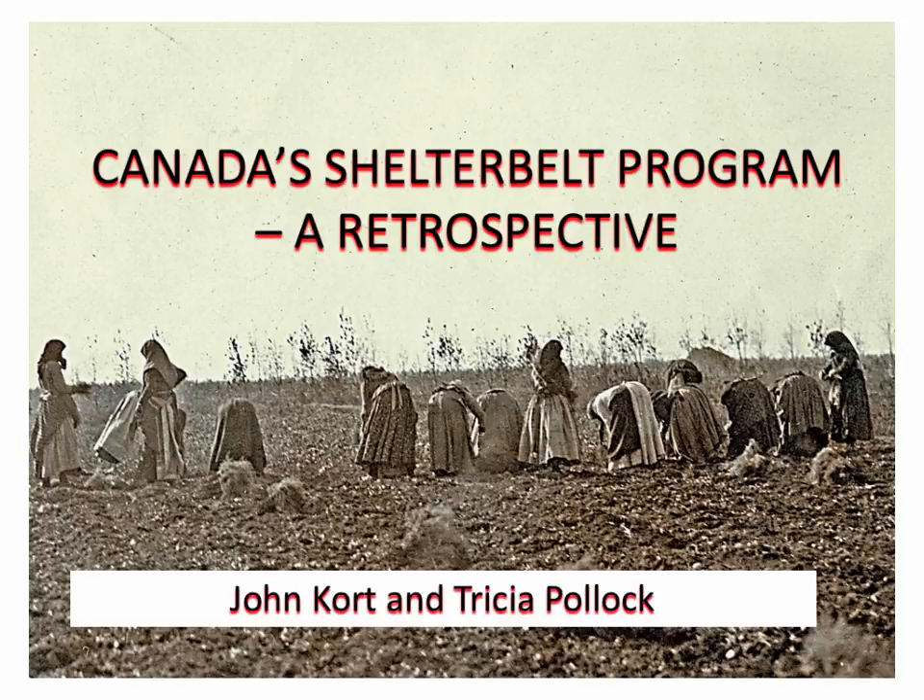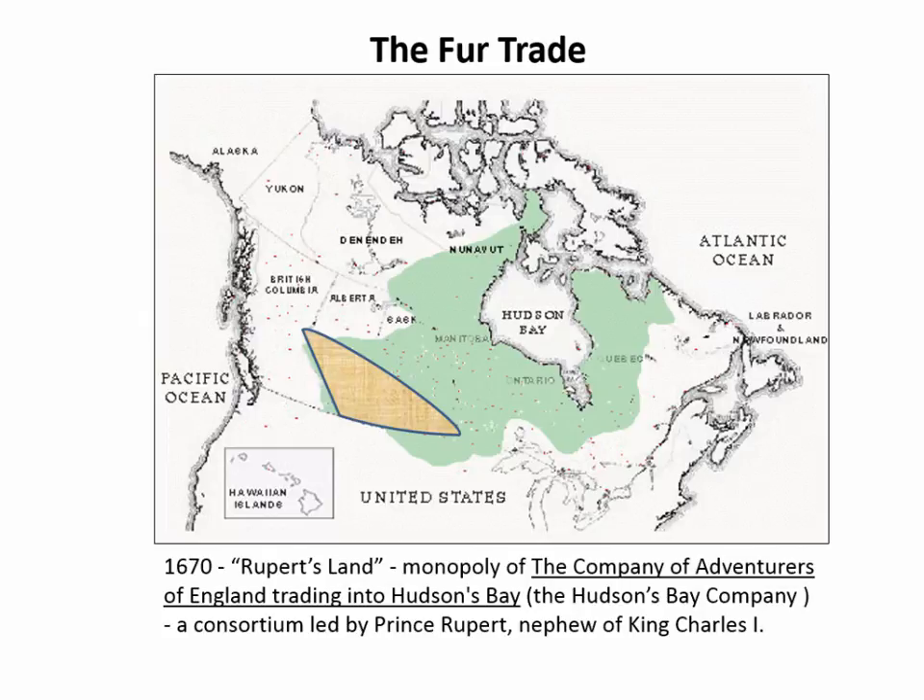I just wanted to tell you about the Shelter Belt Program in Canada, meaning the prairies of Canada, because that's where the program was delivered. Just to go into a little history, and we're going back to the 1670s in the fur trade.